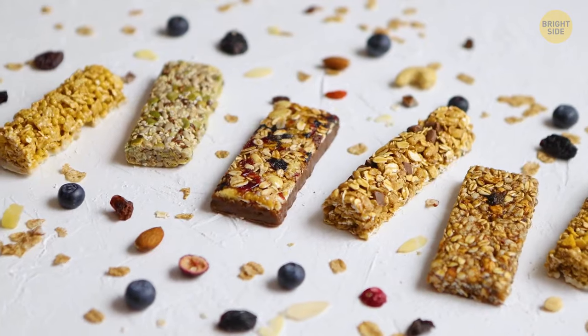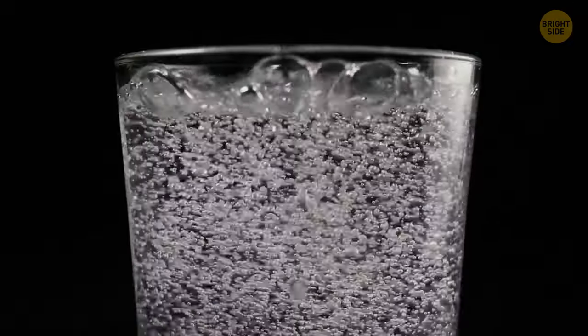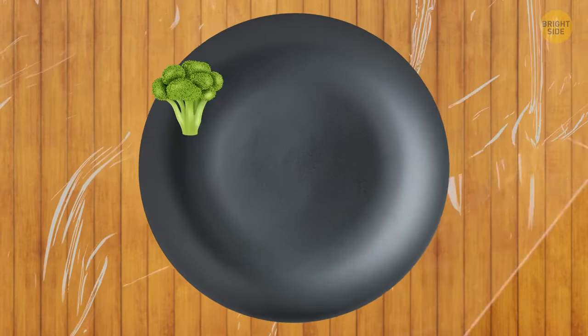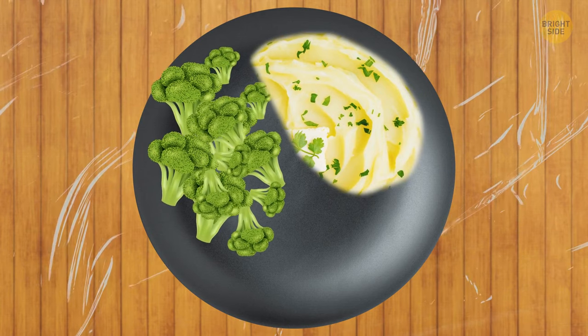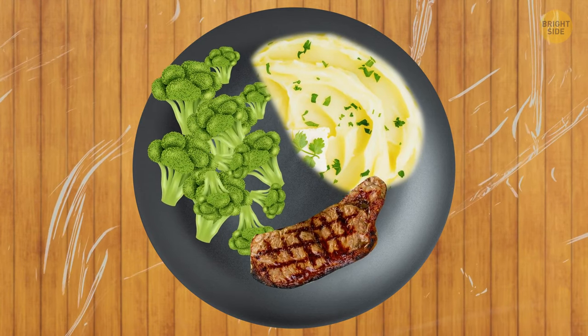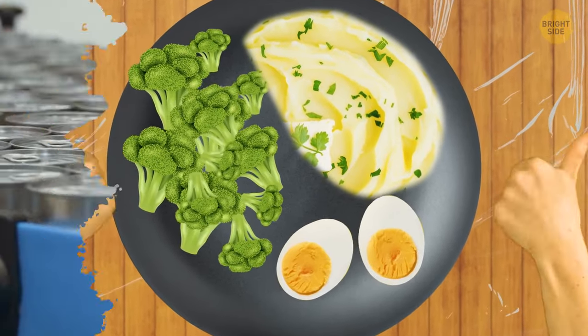To make smarter carb choices, try going for whole-grain bread alternatives and swap soda for sparkling water. You can also try the plate method: fill half your plate with fiber-rich, starch-free veggies; reserve a quarter for starchy delights like potatoes or a fruity treat; and the last quarter is for proteins. Fish, poultry, beans, nuts, eggs, and lentils should become your new dietary staples.